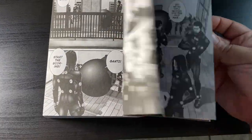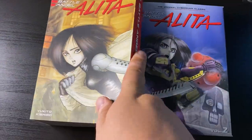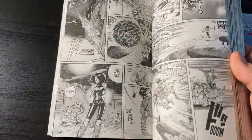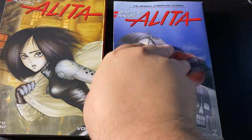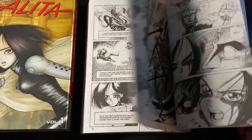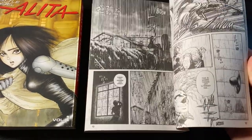Battle Angel Alita — we have the first two volumes out of six. You're probably wondering why I didn't get the oversized hardcover set. Oversized artwork is always a plus, but I don't have a lot of room for box sets and I kind of like the smaller editions. This is the first time I'm actually reading the series and I'm really excited.